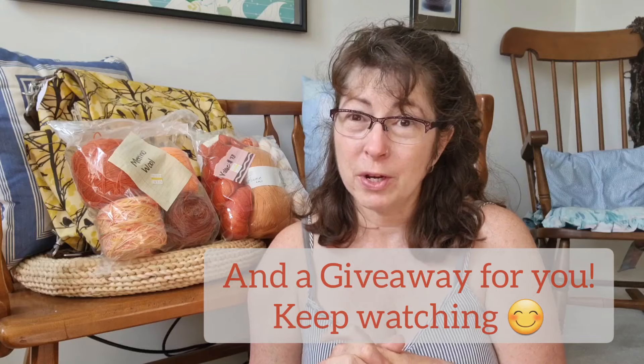But I have an amazing find at the local charity thrift shop to show you. And yeah, so I wanted to record this.